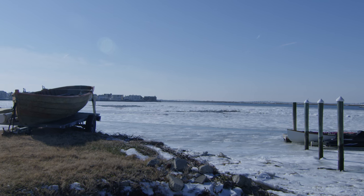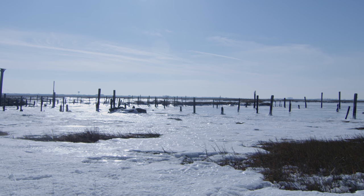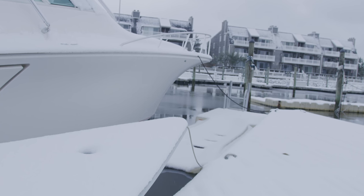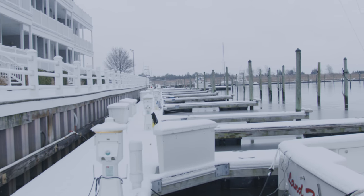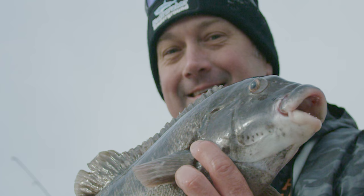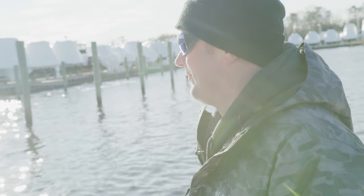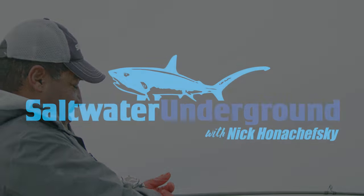It's January in New Jersey. Average temperatures dance around the point of freezing, prompting many boat owners and marine owners alike to remove vessels from the slips in which they berth. Few captains fish well beyond the winter solstice, and many are not willing to face the elements. Nick Honoshefsky knows a captain just hardcore enough to get us to this wintry prize.